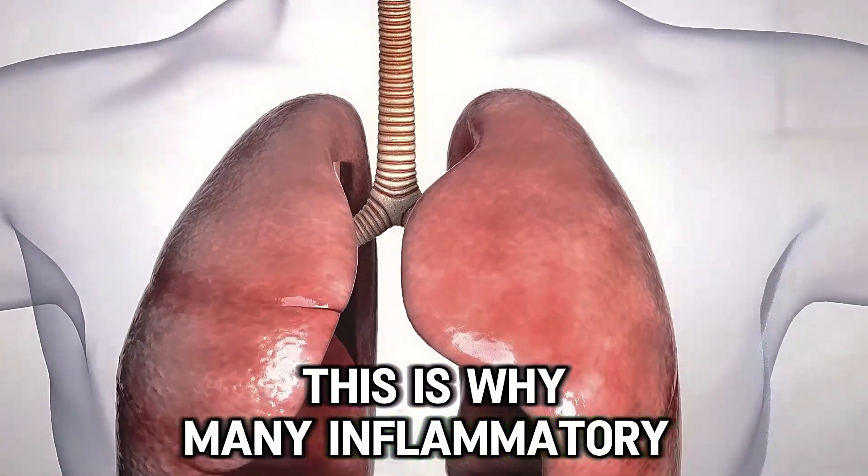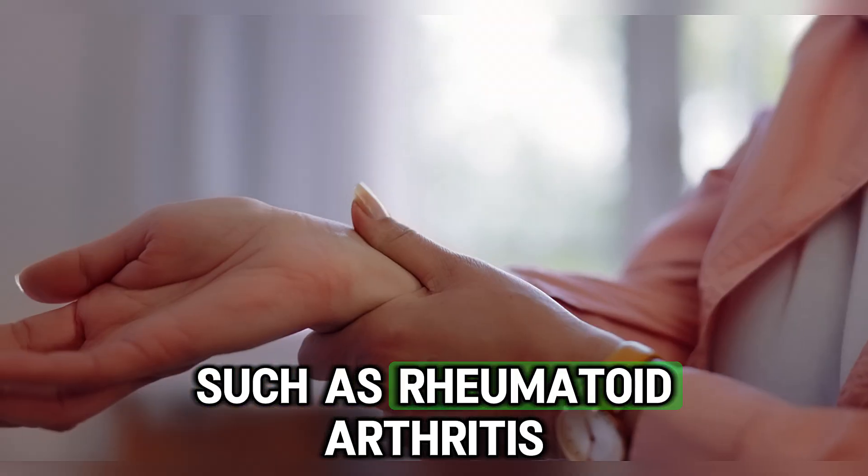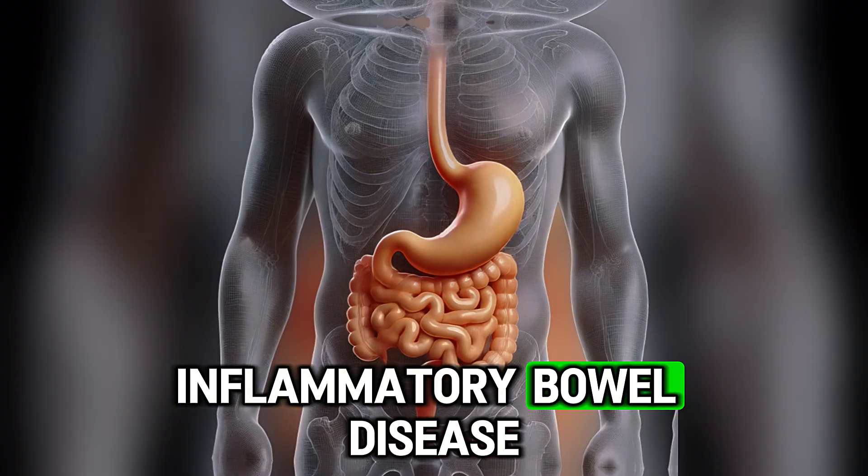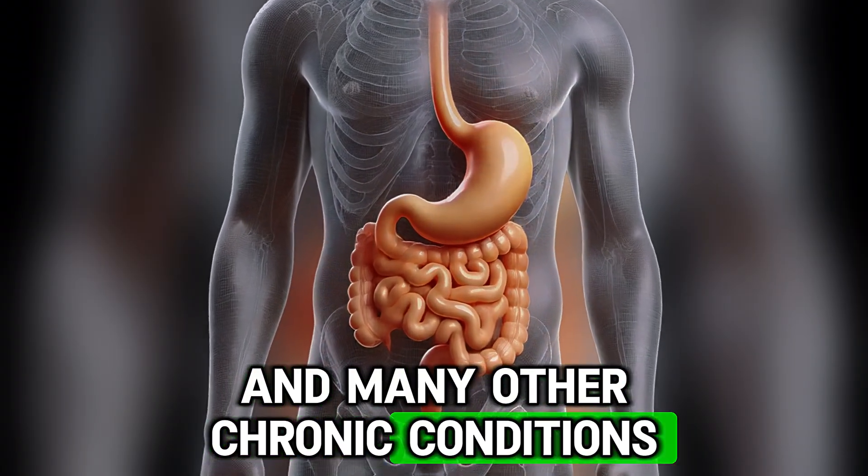This is why many inflammatory diseases develop, such as rheumatoid arthritis, atherosclerosis — which can lead to heart attacks and strokes — inflammatory bowel disease, and many other chronic conditions.